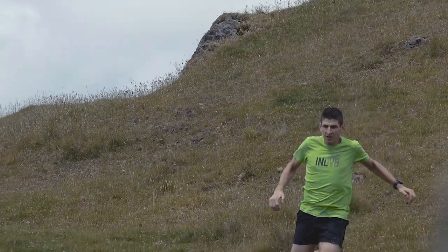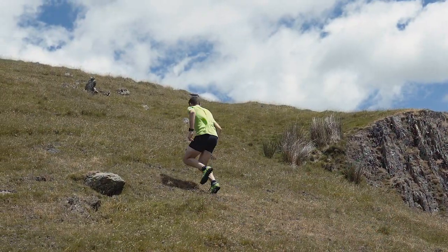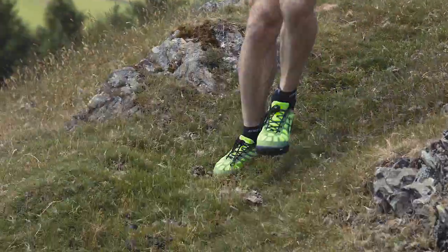There's the Mudclaw GT60 — that claw-like grip just digs into the ground. They're really confidence-inspiring, so whether you're going up steep hills or down steep hills, they just give you a lot of confidence that they're going to grip and you're not going to slip.